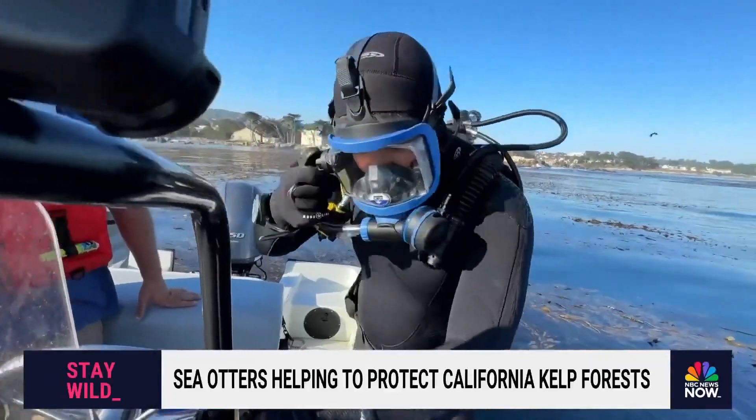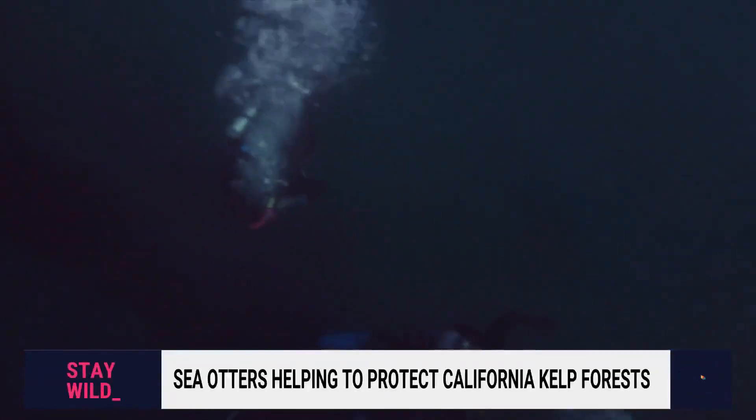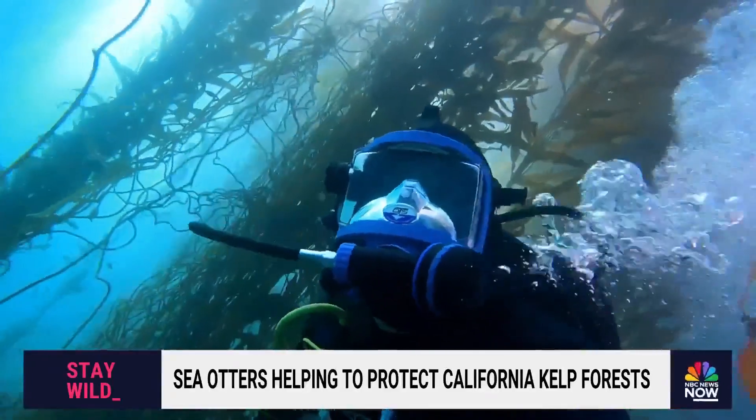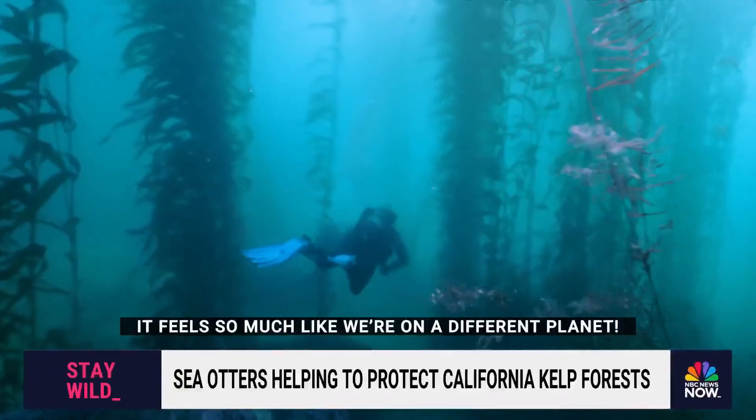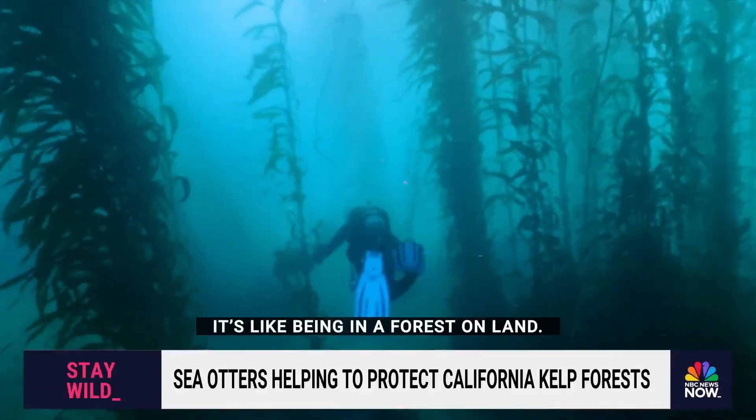Once the coast was clear, we geared up and descended into an underwater world — one of the most protected natural kelp forests on the west coast. It feels so much like we're on a different planet. It's like being in a forest on land.